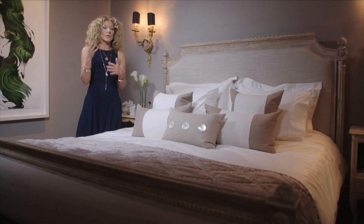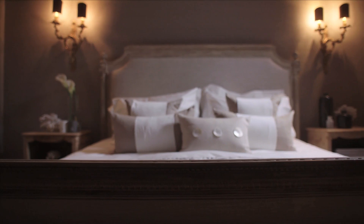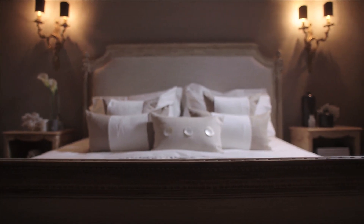So everything goes together and it flows. Sometimes guests feel a bit uncomfortable about staying in someone else's home, but if they walked into a room looking like this, they wouldn't do anything but want to stay.